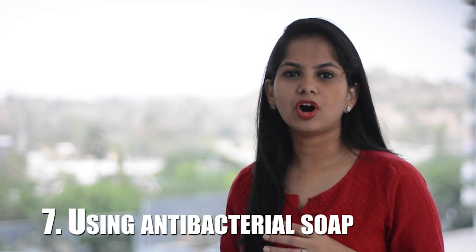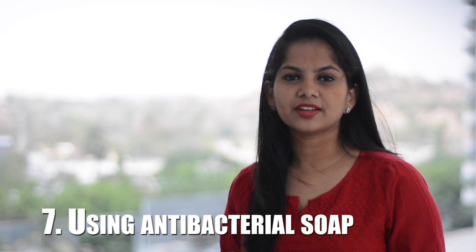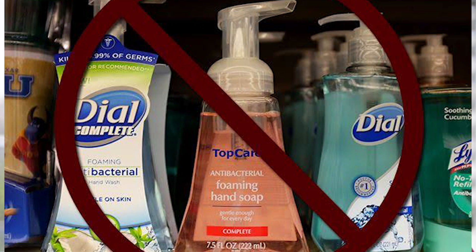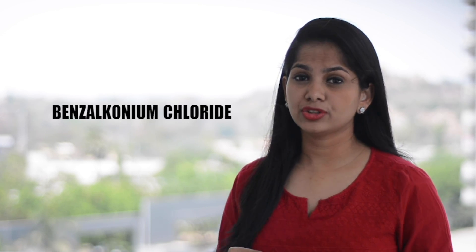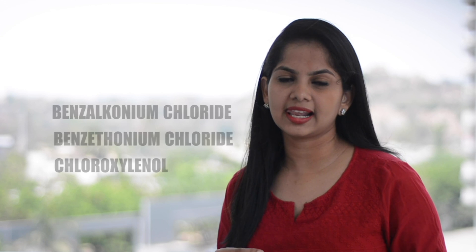Mistake 7: Using antibacterial soap. According to the Food and Drug Administration, there isn't sufficient evidence to conclude that antibacterial soaps are better at preventing illnesses than washing with plain soap and water. Still, many families reach for these soaps. These products are no more effective than regular soap. Worse yet, the use of these antibacterial products over a long period of time is linked to negative effects. In September 2016, the FDA banned triclosan and 18 other antibacterial ingredients. Chemicals including benzalkonium chloride, benzethonium chloride, and chlorhexidine are still allowed in soaps.